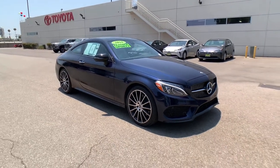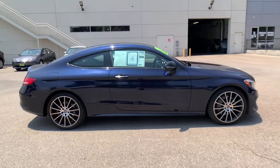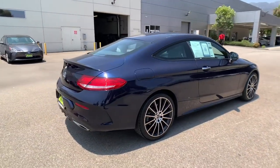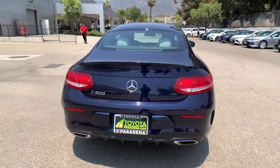Get a feel for the 2018 Mercedes-Benz C-Class. This vehicle still has fewer than 40,000 miles on the clock, so it won't last long. Here's a boldly innovative Mercedes-Benz C300 sedan.